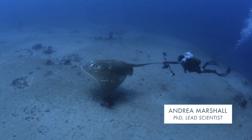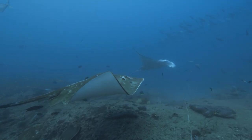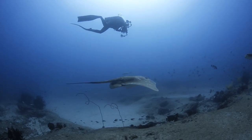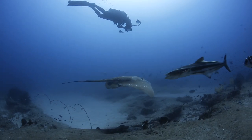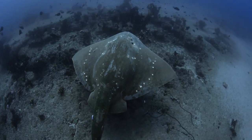Even though I study rays for a living, I had no idea what this species was the first time I saw it. Small-eyed stingrays don't really behave like normal rays. They're more like mantas in that they're semi-pelagic and move constantly through the water column. I thought perhaps we could identify the different small-eyed stingrays using the unique white spot patterns on the top of their bodies.